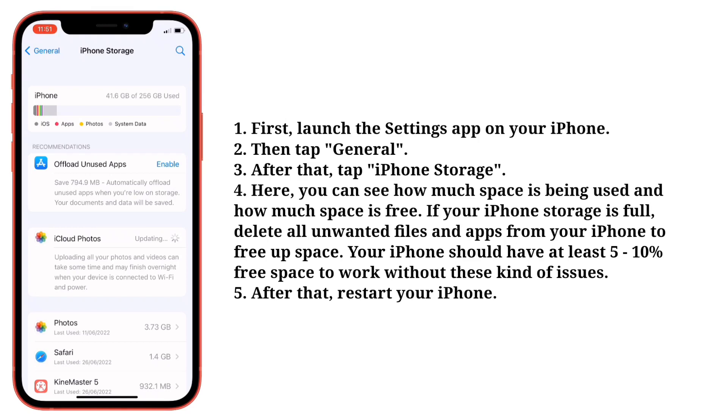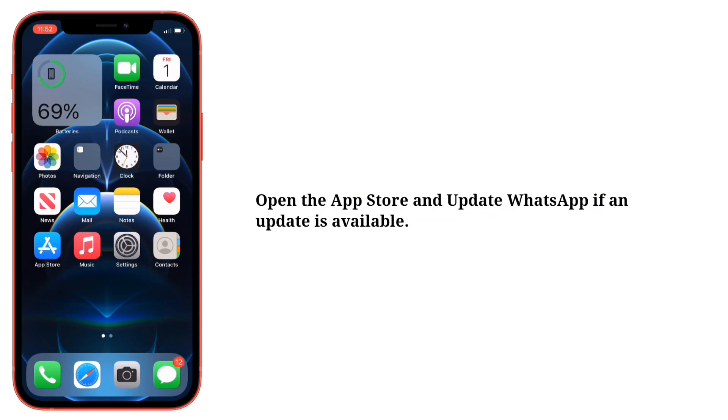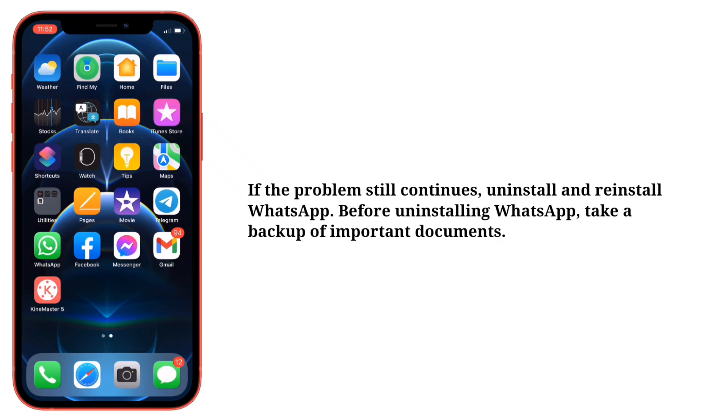Your iPhone should have at least 5 to 10% free space to work without these kind of issues. After that, restart your iPhone. Second tip is update WhatsApp. Open the App Store and update WhatsApp if an update is available. If the problem still continues, uninstall and reinstall WhatsApp.